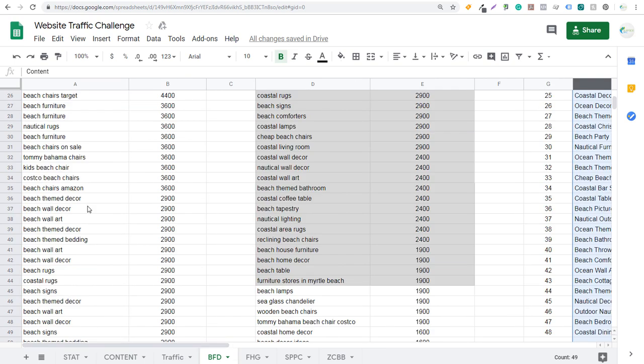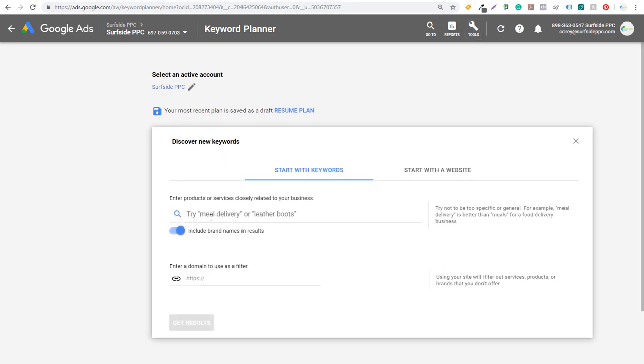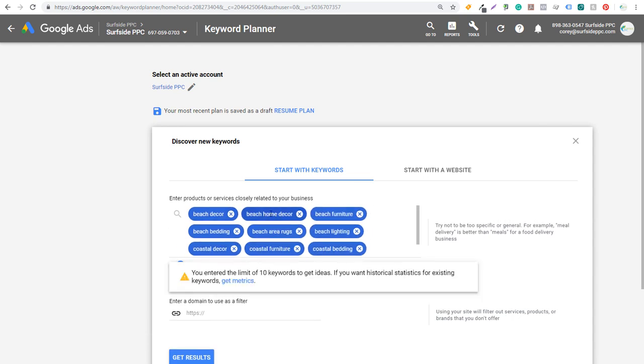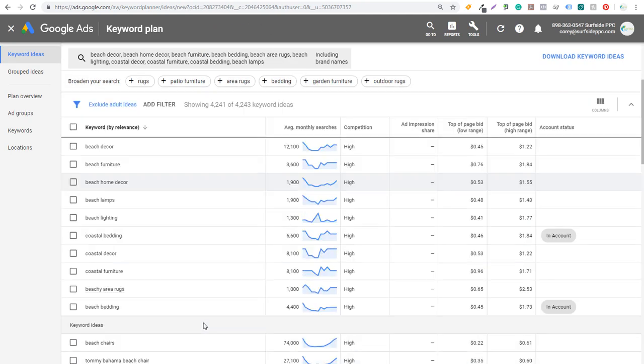In order to do keyword research, come over to the Keyword Planner, click on 'Discover New Keywords,' and enter some of the top keywords for your business. What I would do is something like beach decor, beach home decor, beach furniture — I entered 10 keywords here. I just did beach decor, beach home decor, some things around coastal decor, coastal furniture, coastal bedding. Then I take these 10 keywords and click 'Get Results.' The first thing you want to do is find the top keywords for your business.